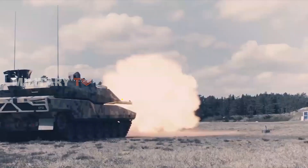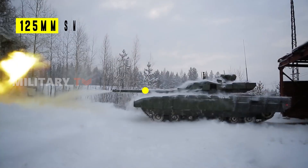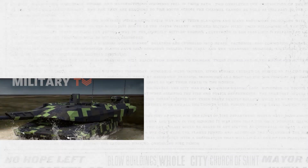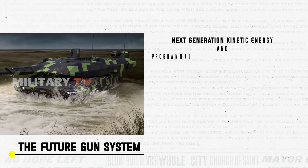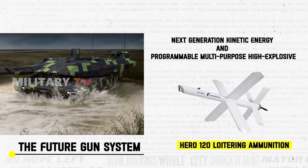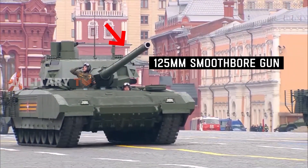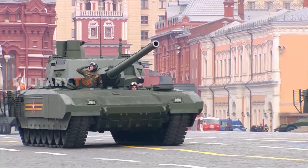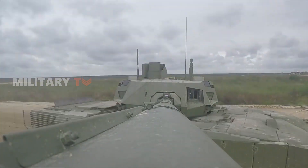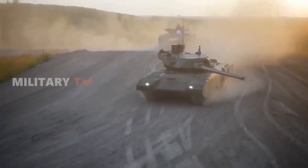When it comes to firepower, the KF-51 Panther boasts a 130mm L-52 smoothbore barrel, surpassing the 125mm smoothbore gun on the T-14 Armata. The Panther's primary weapon, the Future Gun System, fires advanced munitions like next-generation kinetic energy and programmable multipurpose high-explosive rounds, along with the Hero 120 loitering ammunition. Meanwhile, the T-14 Armata currently mounts a 125mm smoothbore gun but holds the potential for a future upgrade to a formidable 152mm gun, promising a significant boost in firepower. While the Panther's larger caliber provides an initial advantage, the Armata's potential upgrade might level the playing field.